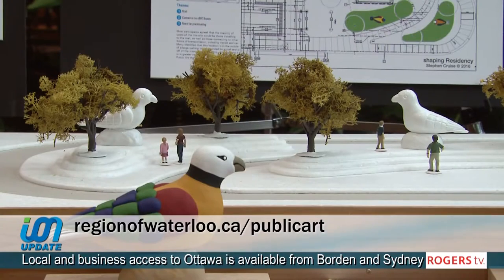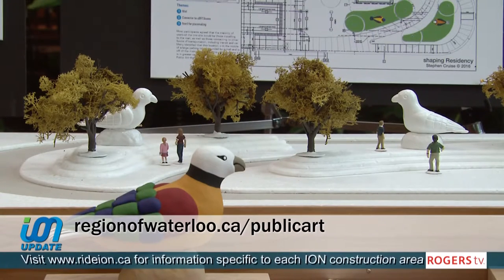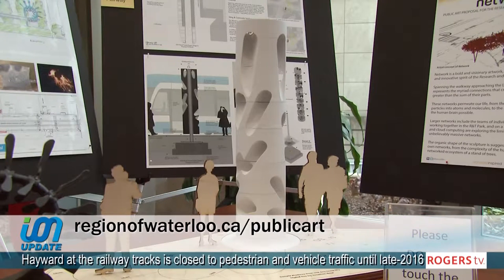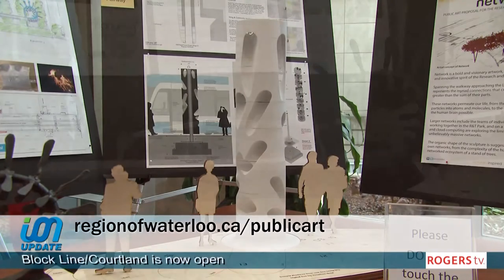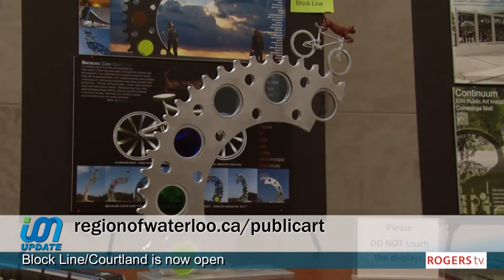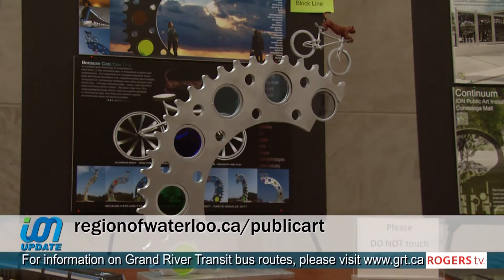We would love to hear from everyone. You can visit us here at 150 Frederick Street — the display is up until December 9th, so just come in and look around. You can also go online to www.regionofwaterloo.ca/publicart, where there's information on all of the projects as well as an online survey to provide your feedback on the different pieces of art and the seven that are to be selected.